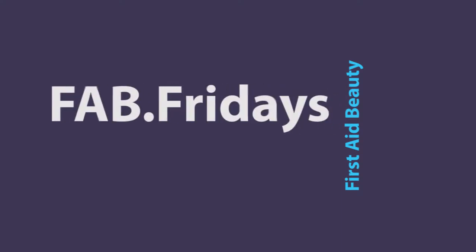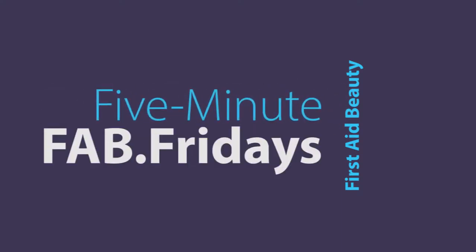Hi guys and welcome to Makeup and Martinis. I'm Brandi Gomancy Plessis and I'm Rainbow Johnny, and today we are going to be doing fabulous five-minute Fridays with Fab Beauty. So it's all about First Aid Beauty today — Hello Fab skincare. And I love the fact that First Aid Beauty decided to branch into the makeup world.